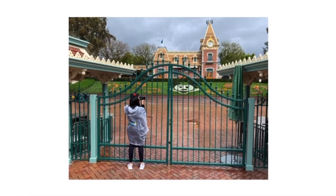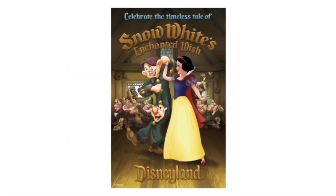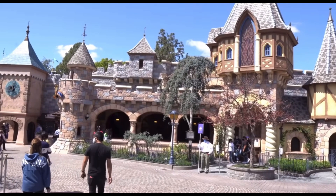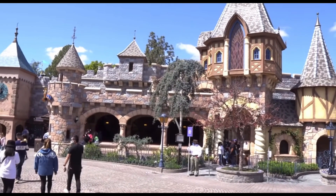Disneyland has reopened and with it the new Snow White's Enchanted Wish opened. This is the new version of Snow White's Scary Adventures and I have video footage here. I'm going to analyze it and point out the changes.